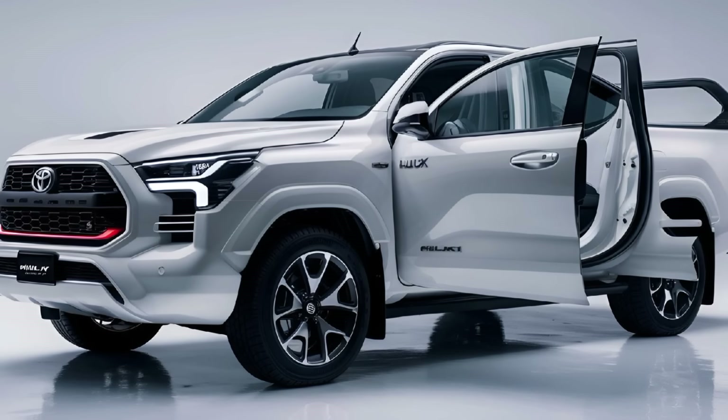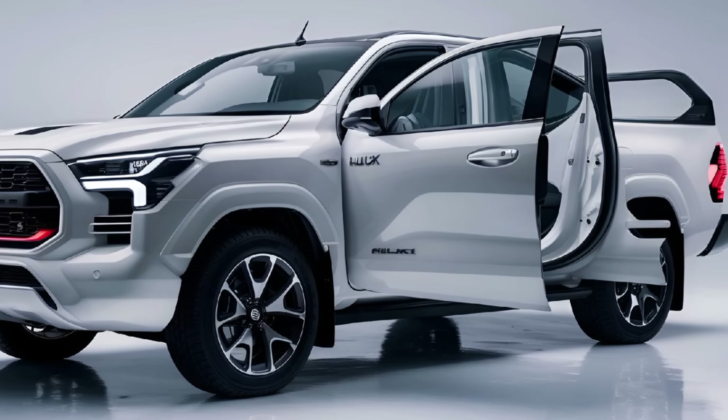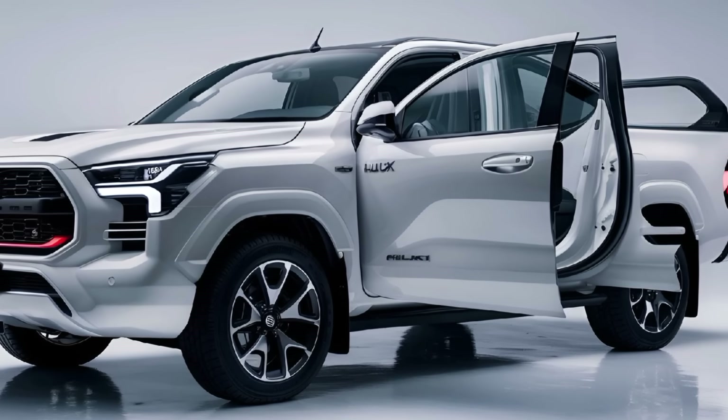Pricing: The pricing for the 2025 Toyota Hilux varies depending on the trim level and configuration, with base models starting around $25,000 to $30,000, while fully equipped higher-end models can reach up to $50,000.